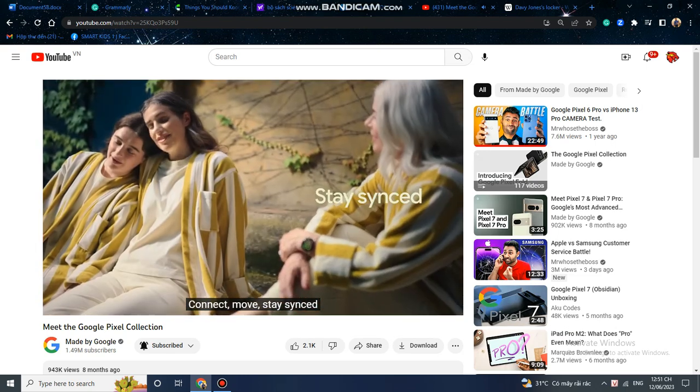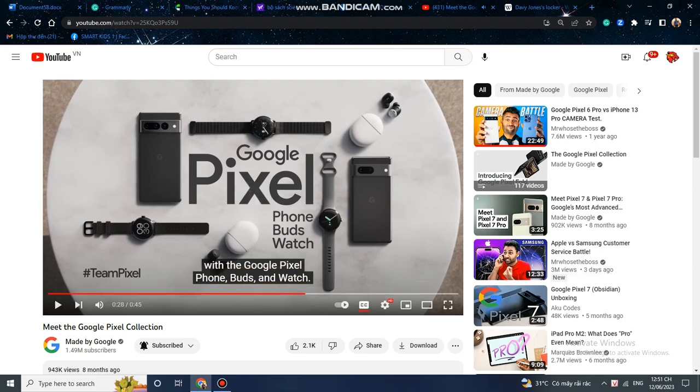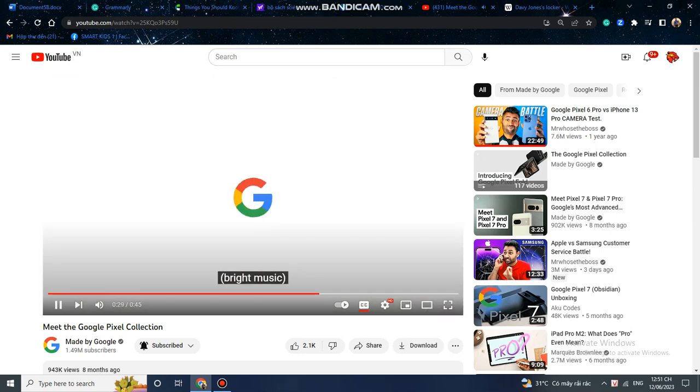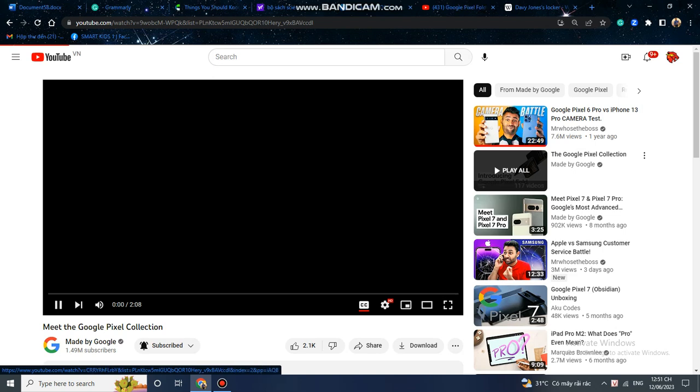Connect, move, stay synced with the Google Pixel phone, buds, and watch. Wait — I thought there was a tablet. Oh wait, the Google Pixel collection. This is the real Google Pixel collection.